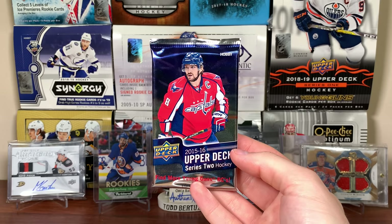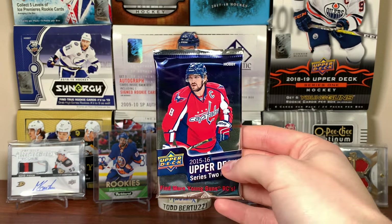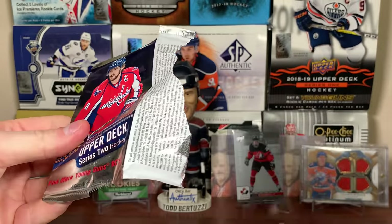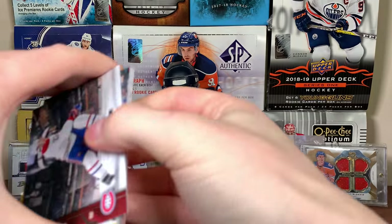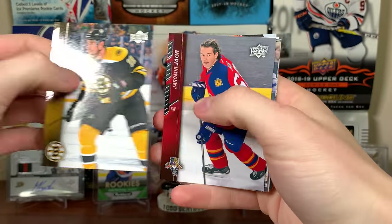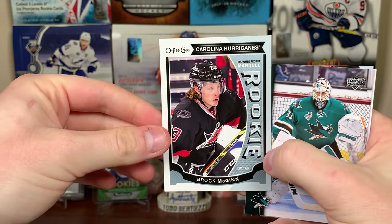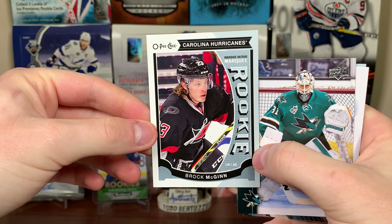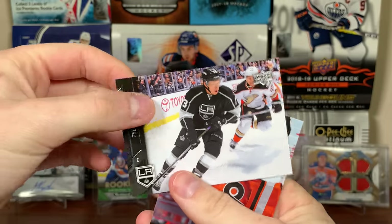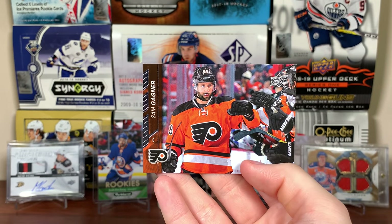Now on to the hobby pack of 15/16 Series 2 — seems like a normal pack. The last pack I opened of 15/16 Series 2 only had 5 cards but I did get a Young Gun. We got Dale Weiss, Jimmy Hayes, Yannick Yakupov, David Jones, and a Marquee Rookie — Brock McGinn. Also Martin Jones, Tyler Toffoli, and Sam Gagner.